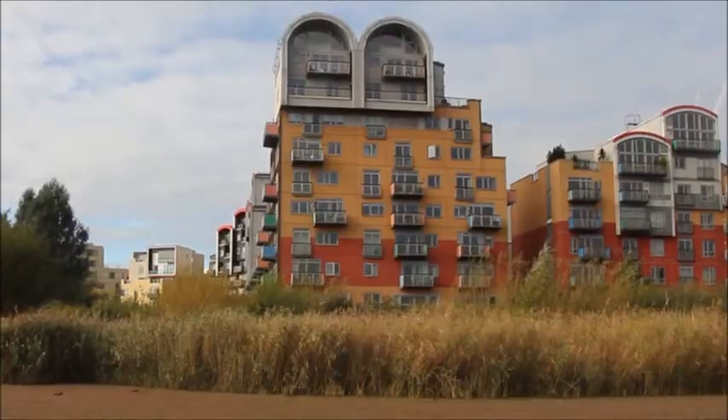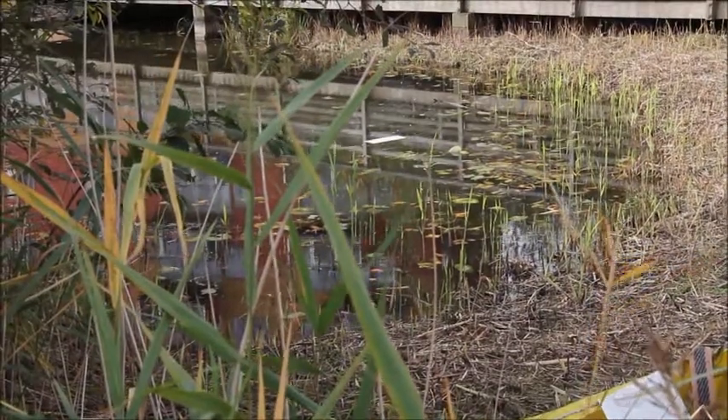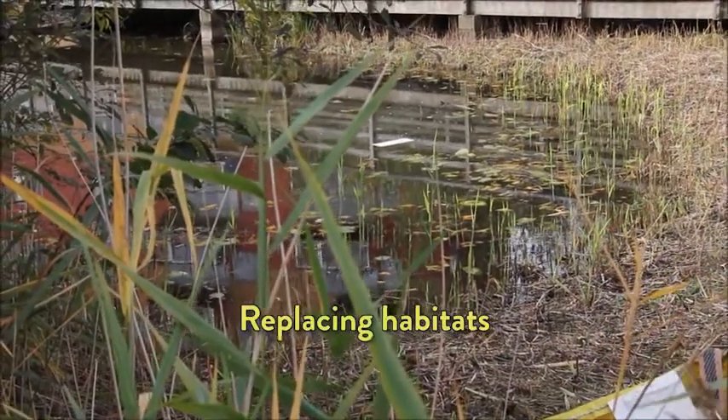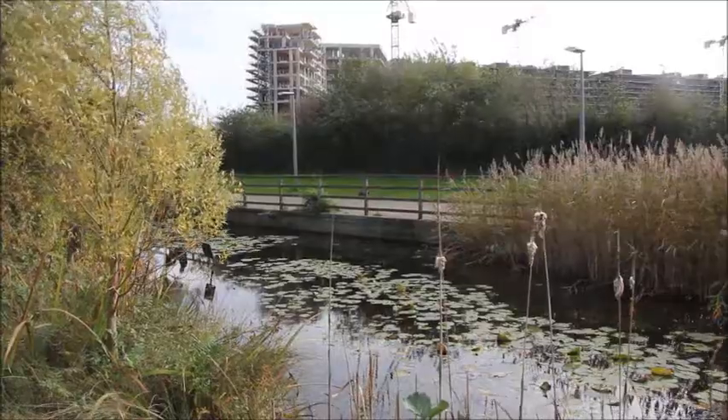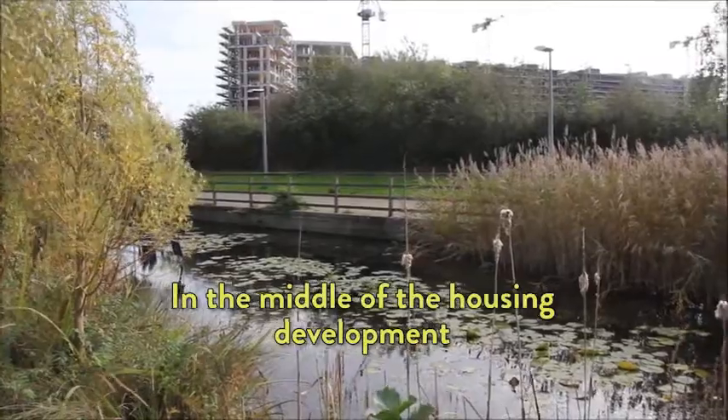As part of that, the landscaping was really important and this ecology park was trying to put back some of that wetland that would have been lost, some of the habitat that should be here. But it's quite unique in that this ecology park is right in the middle of the housing development. You can see it being built around us.